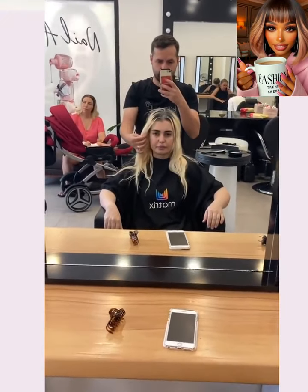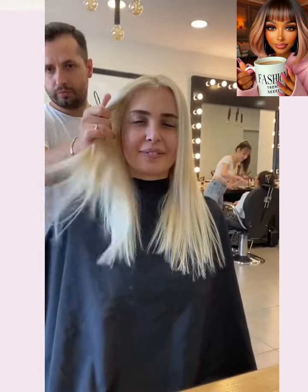And then here we have another color refresh — beautiful, bright blonde once again.